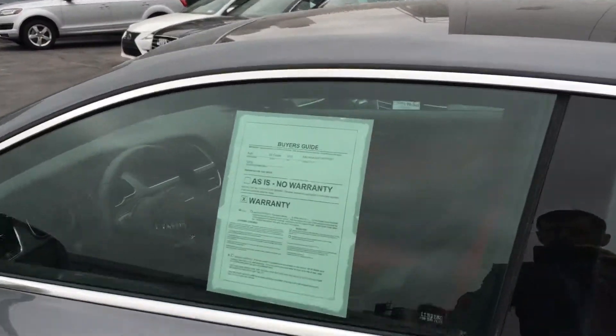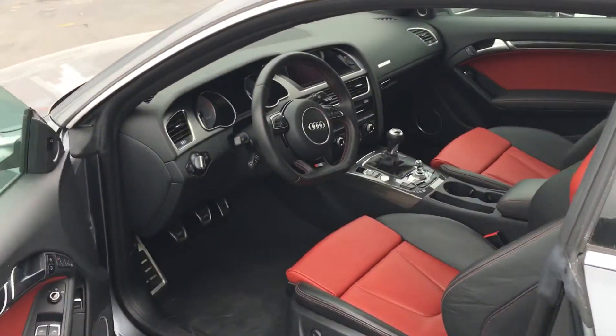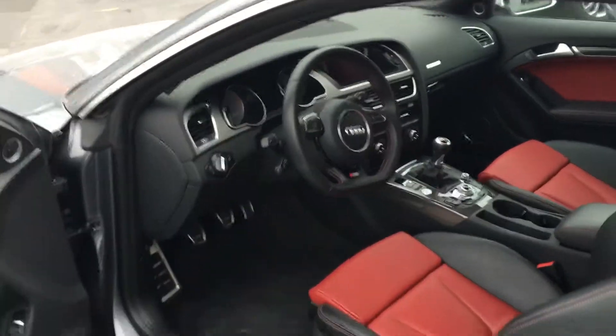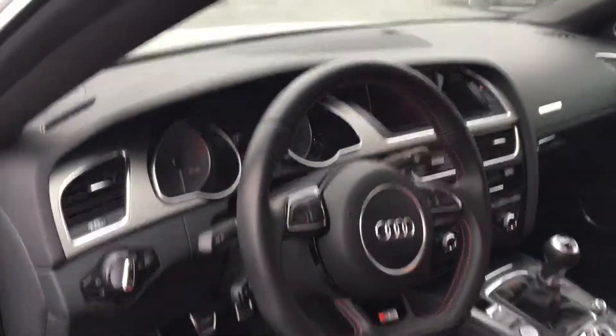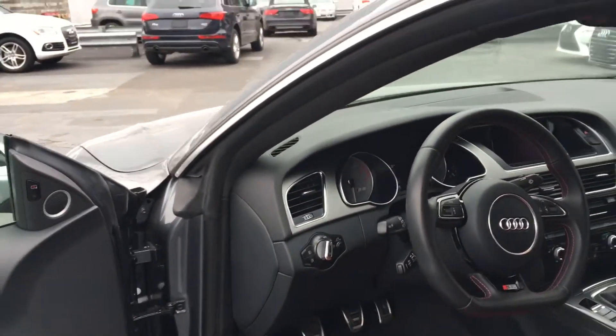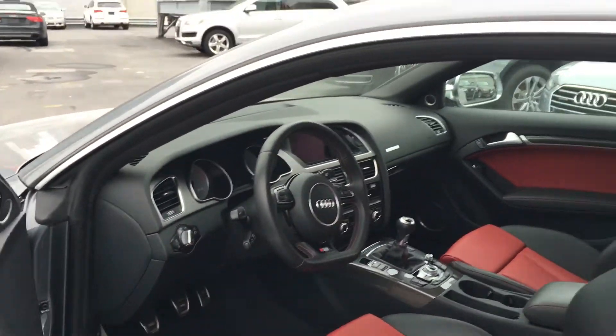Take a look at the inside. Beautiful two-tone seats, black and red, Nappa leather seats, six-speed, advanced key, Bang & Olufsen sound system, blind spot indicator, and also has sports differential.